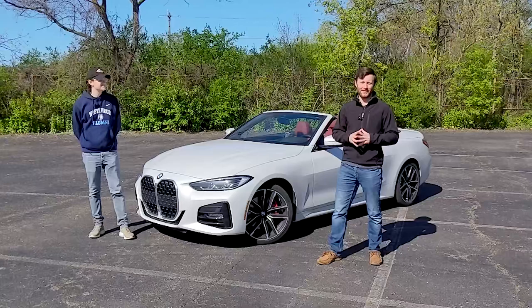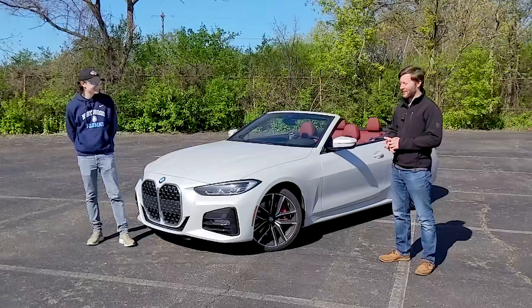Hello and welcome to today's episode of CarCourt, where cars are bad until proven good. Today's defendant — the Bavarian Beaver — the BMW 430i, here in the convertible.